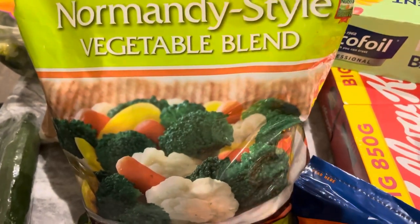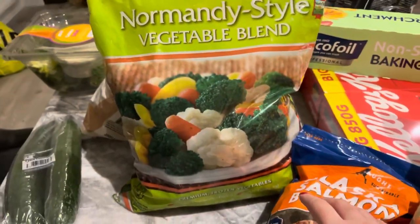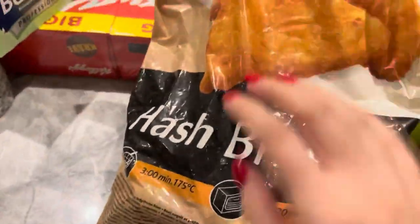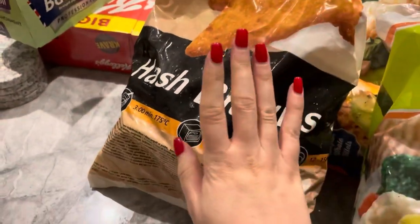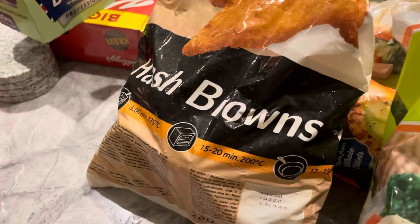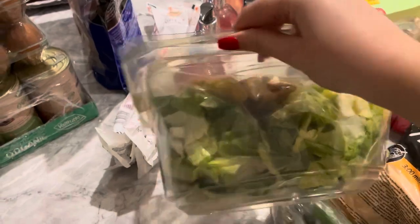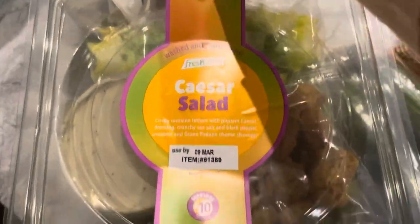They usually have fresh salmon but they didn't have any cut in pieces today, so I got this instead. I also got this vegetable blend for stir fries — it's frozen and huge. We've never tried it before but I think it would be great for throwing into stir fries. Next we have another firm favorite — this massive hash brown bag, it's huge. We always buy this when we go to Costco because they're such good value. We also picked up some cucumbers and this big Caesar salad — we've never tried this before but it would be great for lunch since we both work from home.